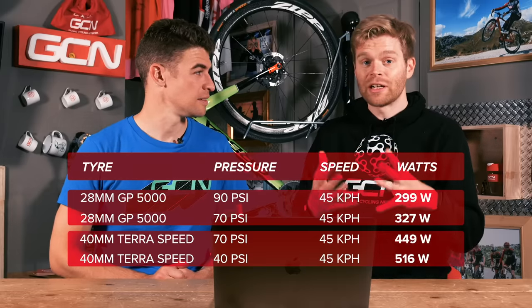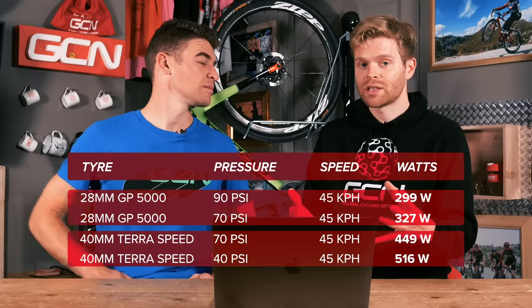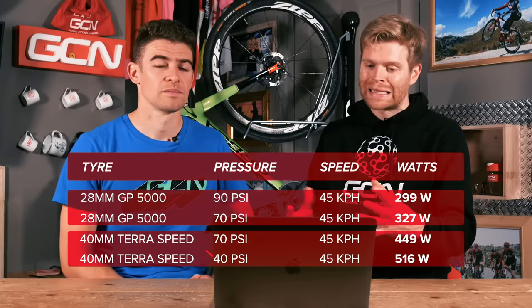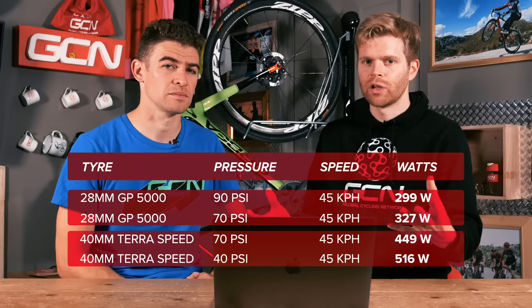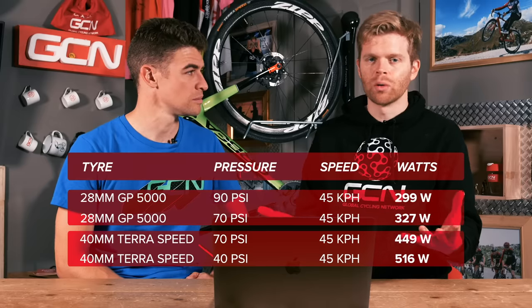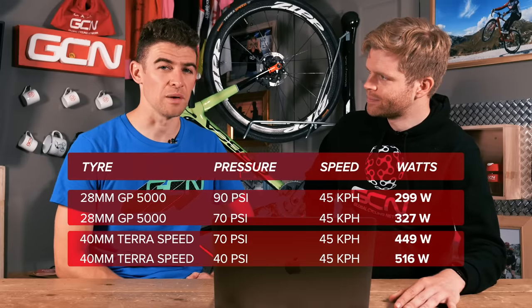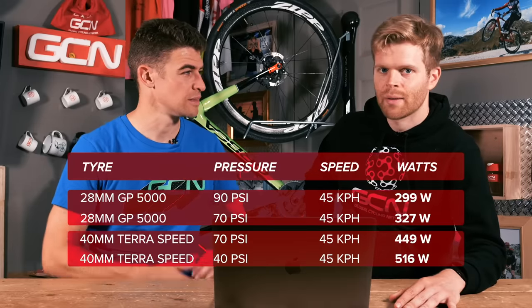This is all well and good and does give an indication of the difference in rolling resistance between the two tires at different pressures, but it's not entirely representative of the real world on these perfectly smooth rollers. We need to take it outside and find some tarmac.